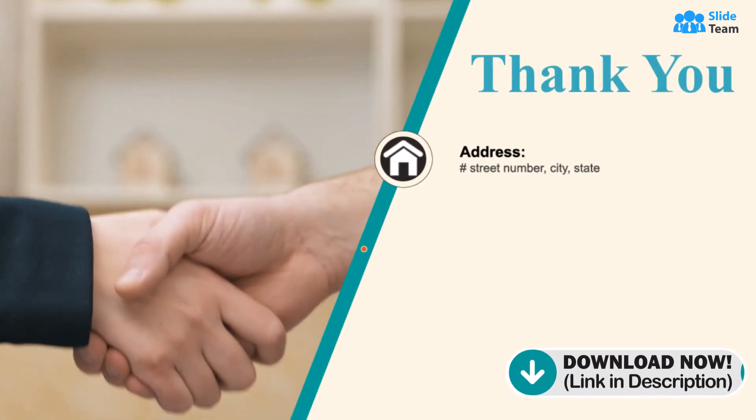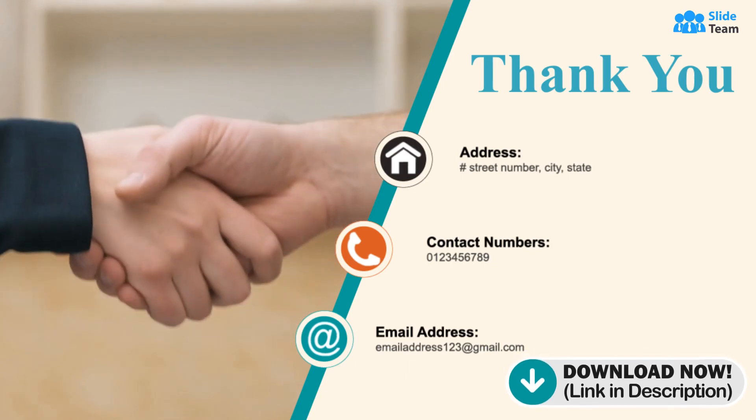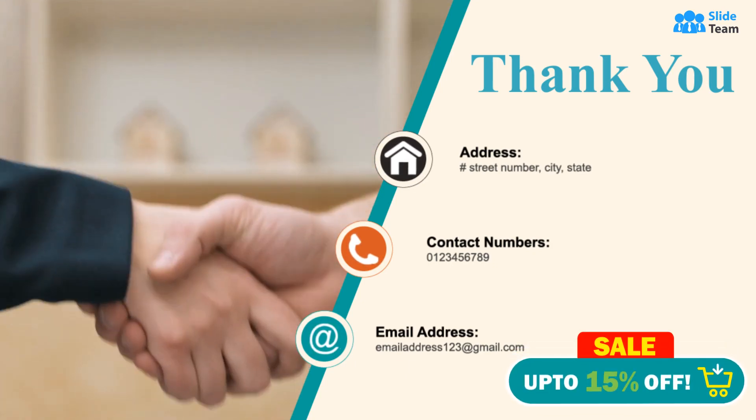This complete deck is your one-stop solution to ensure smooth functioning of your next business year. For more templates and presentations, visit www.slideteam.net.